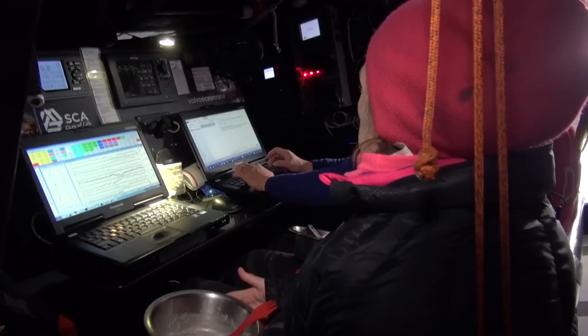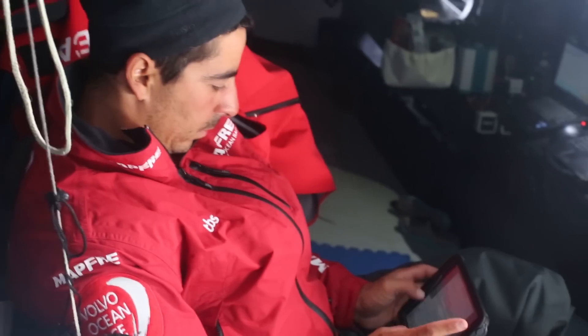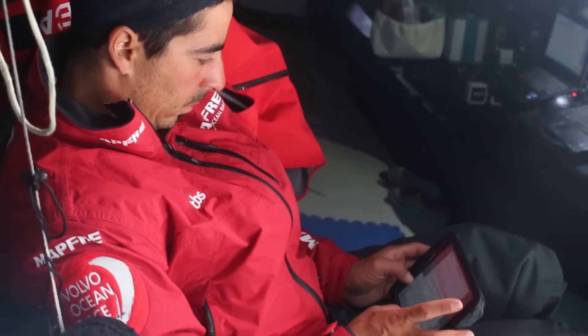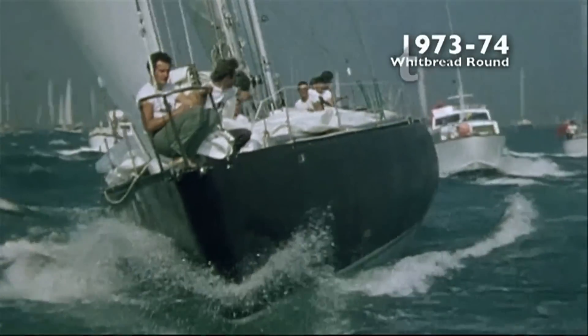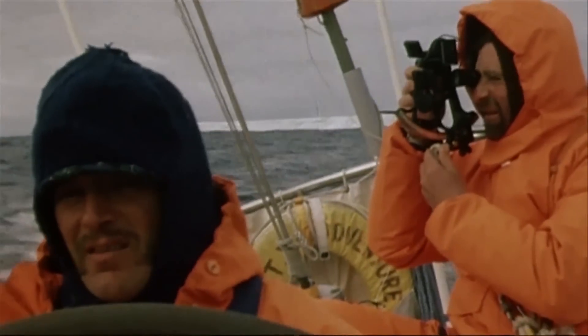We have a lot of different technology on the boat enabling us to bring the race from the middle of the ocean into people's homes. Over the last 40 years these races have changed massively in terms of technology. Back when it all started they had sextants and no GPS.